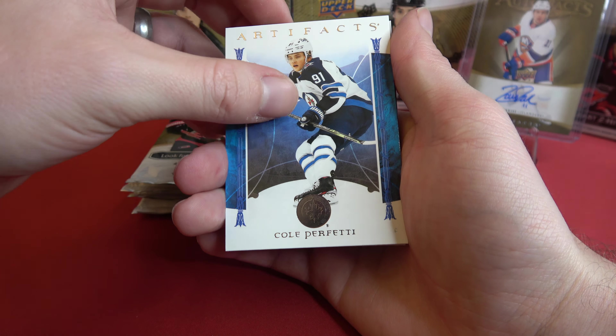And Mark Stone. We got Joe Pavelski. And another Trevor Zegris — look at that. 143 out of 499. So back-to-back Trevor Zegris on the serial numbered cards.